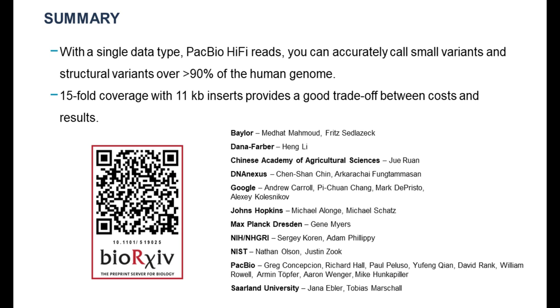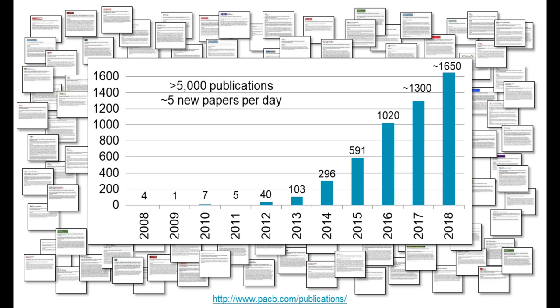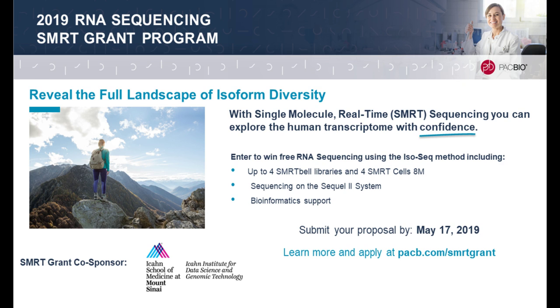In summary, this new data type — PacBio HiFi reads — allows you to accurately call small variants and structural variants over 90% of the human genome, and 15-fold coverage with 11 kb inserts provides a good trade-off between cost and results. I'd like to thank the entire scientific community for continuing to invest in applying PacBio technology. We are very grateful for their collaborations, which have by now resulted in well over 5,000 publications — about five new papers per day across all areas of science. I am very excited to see what will be possible in this new third world of highly accurate long reads.